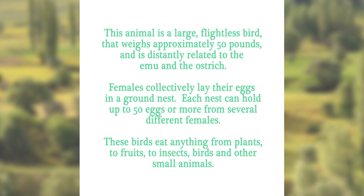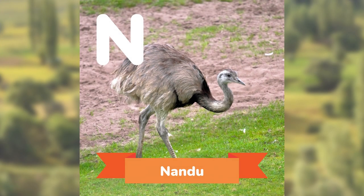This animal is a large flightless bird that weighs approximately 50 pounds and is distantly related to the emu and the ostrich. Females collectively lay their eggs in a ground nest. Each nest can hold up to 50 eggs or more from several different females. These birds eat anything from plants, to fruits, to insects, birds, and other small animals. Can you guess? The Nandu.